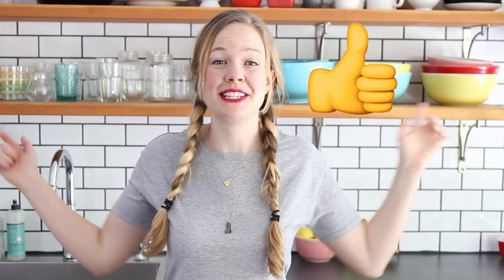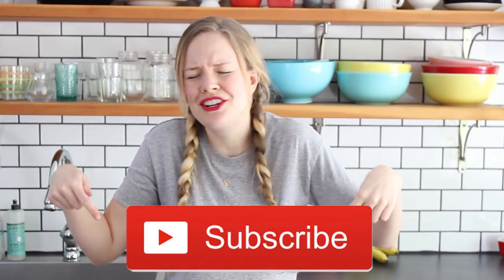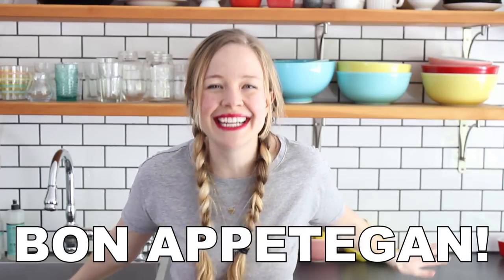So there it is. I hope you enjoyed this little kitchen tour — this little look into my kitchen, my pantry, my fridge, all that good stuff. I hope you like this video and if you do, let me know by leaving a like. Don't forget to subscribe for a brand new vegan video every single Wednesday. Leave a comment down below letting me know what some of your favorite fridge and pantry staples are. I'll see you next week. Bon Appetegan!